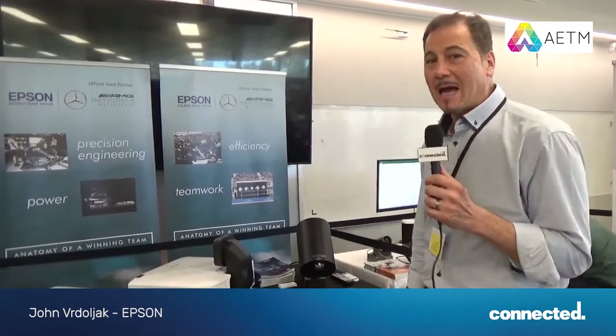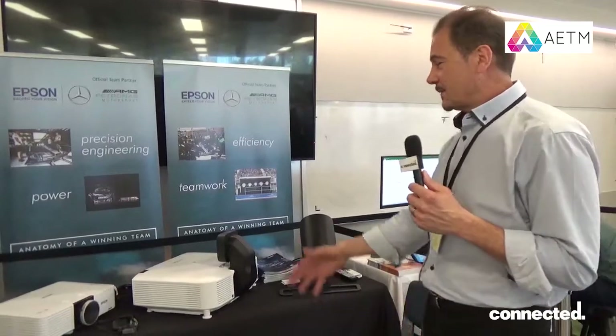Hello everybody, my name is John Vidalczyk. I'm with Epson Australia. We're here today showing some of our newer products.